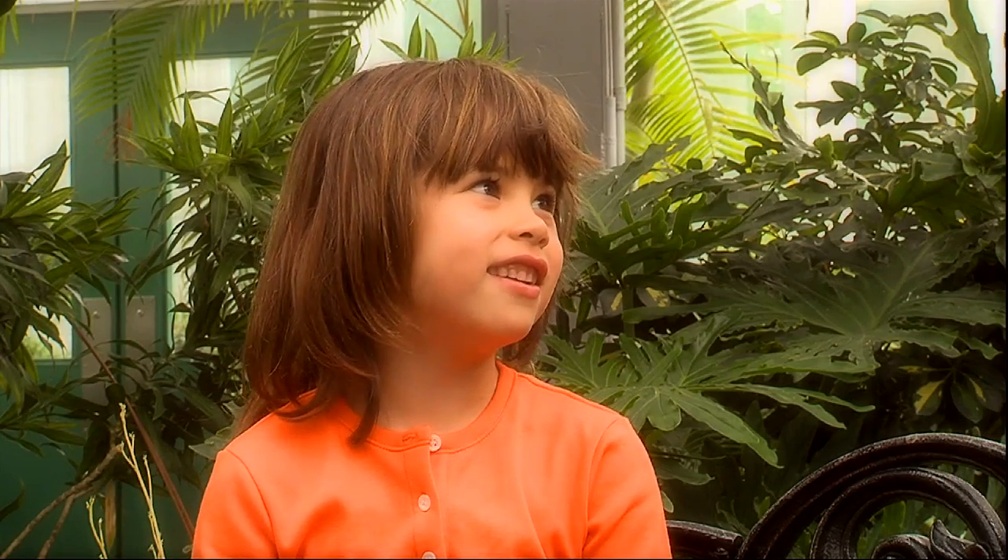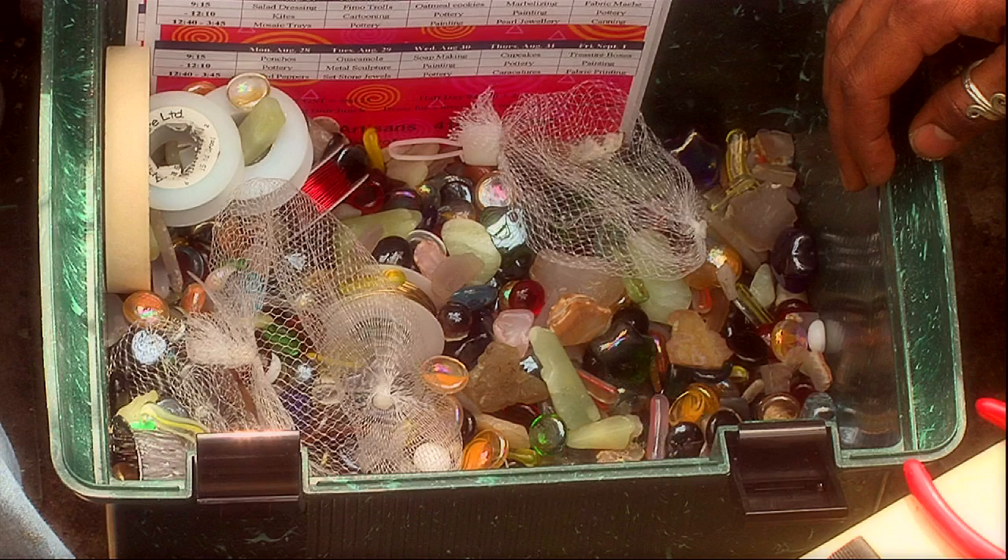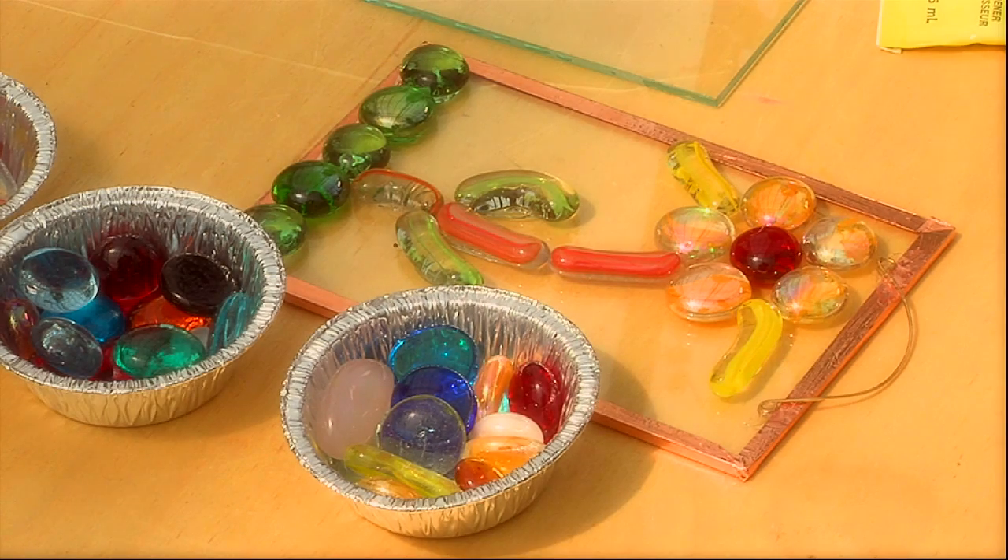Do you get to choose what kind of stones you put in? Do you mean like gems or something? You get to use gems, you get to use small pieces of glass, different colors, any color you want. Would you like to see something that I made earlier today? Okay.